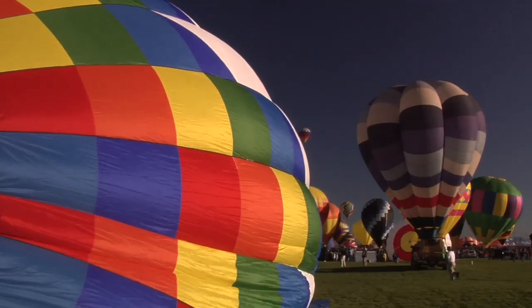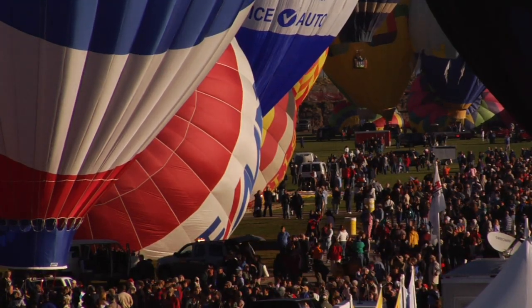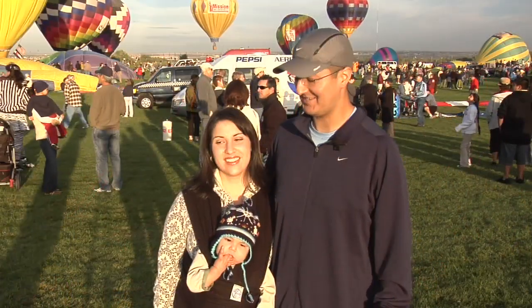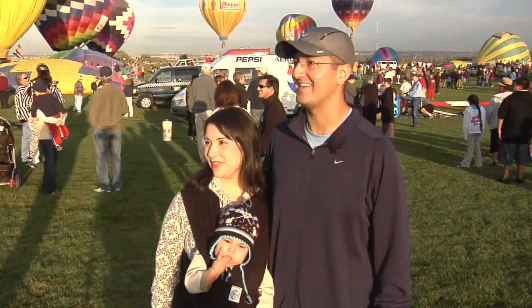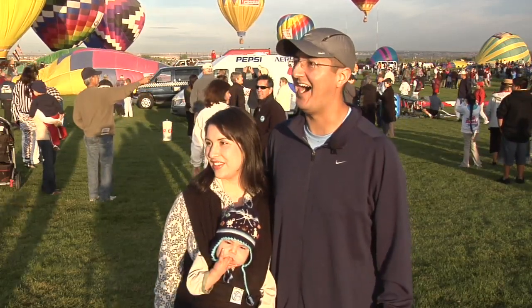In Albuquerque, spectator area and balloon launch field are simply different names for the same place. It's just fun, especially seeing it through the little guy's eyes, especially when the flame goes up. It's just really, really awesome.